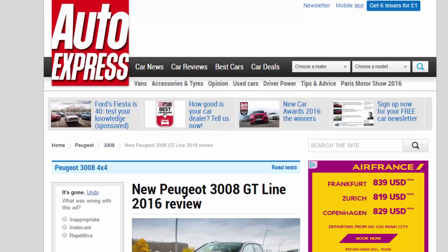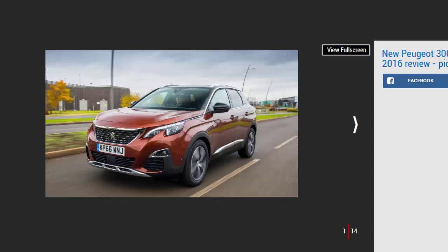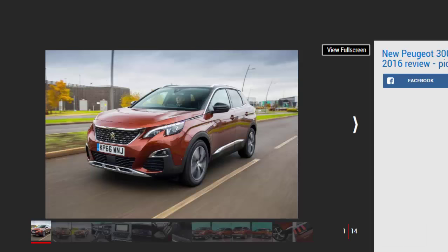New Peugeot 3008 GT Line 2016 Review. We've already been impressed by Peugeot's new 3008 SUV in petrol auto form, but can the diesel deliver the knockout punch?